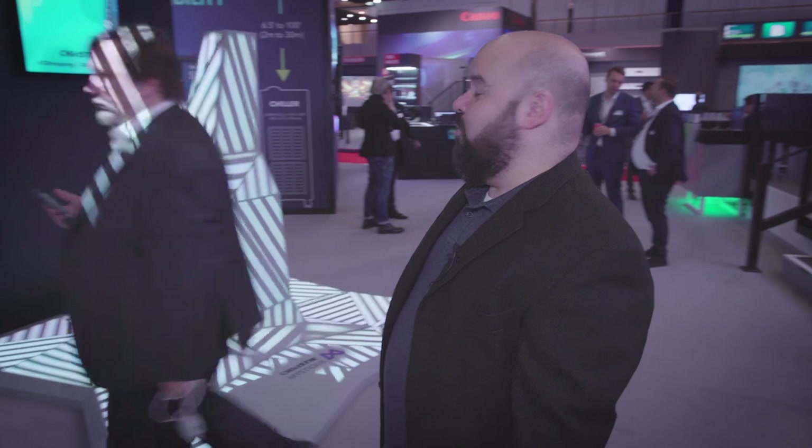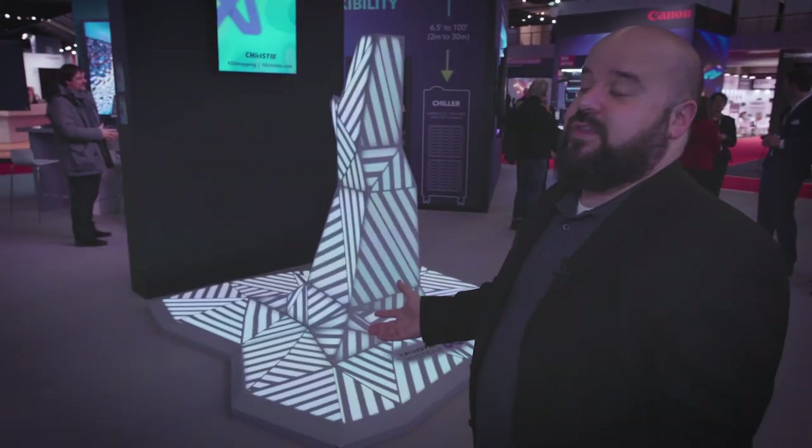Hi, I'm Joel St. Denis with Christie Digital and I'm here at ISC 2020. We're basically showcasing a demonstration of a whole bunch of different products working together at the show.